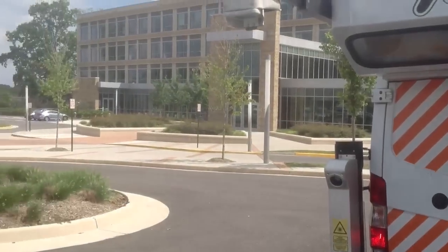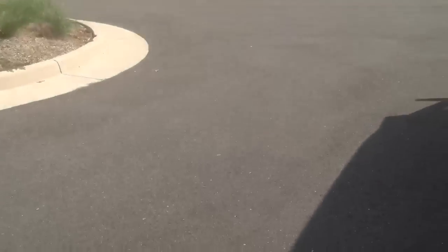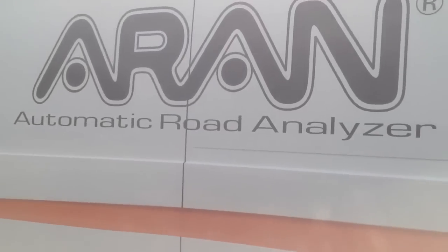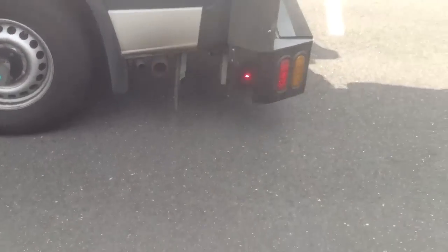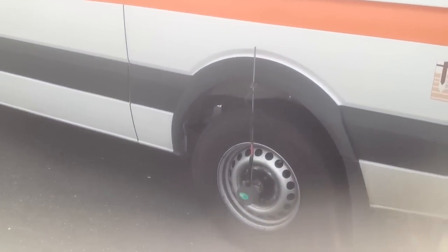Let's head back over here. This is called the Automatic Road Analyzer — ARAN. And if you can step on this side of me, we'll take a look at this item over here.